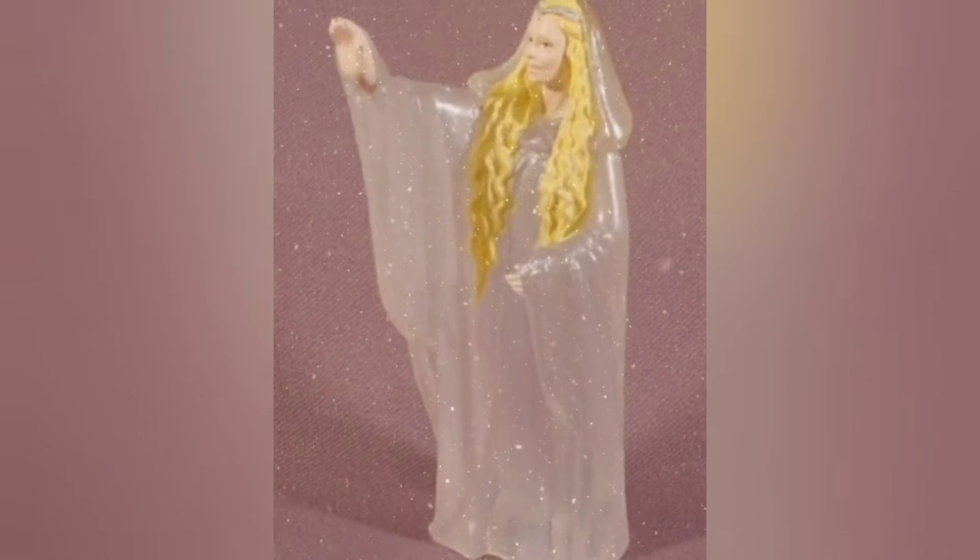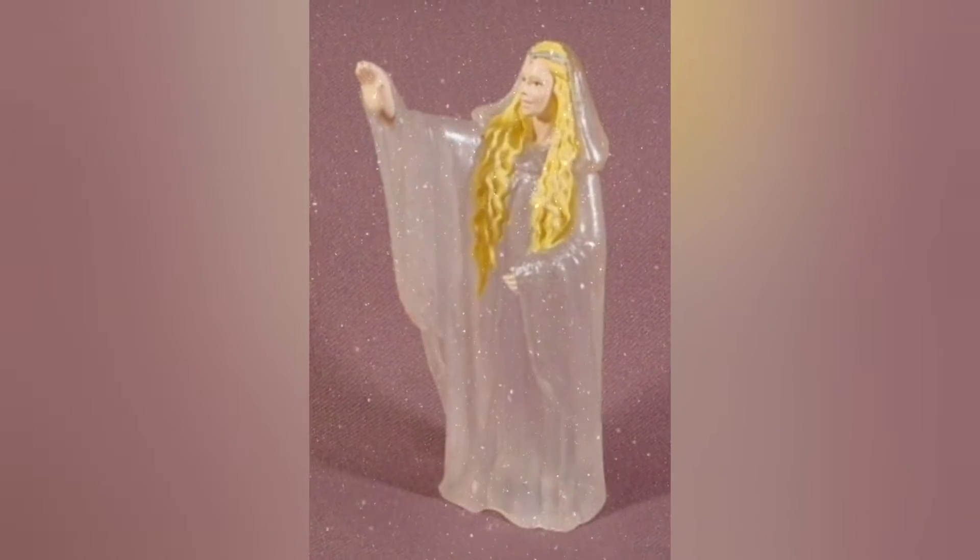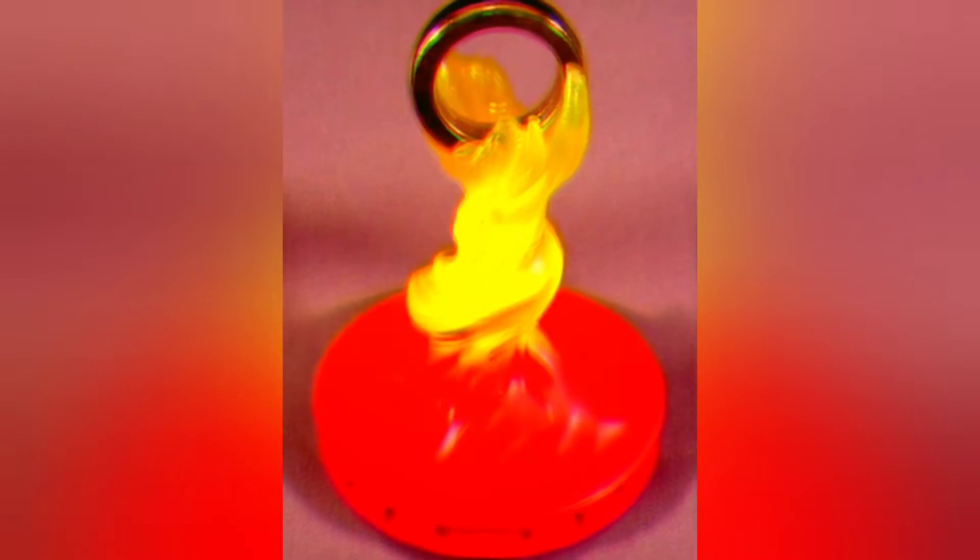My personal favorite has got to be this transparent looking Galadriel. Look, they even gave out the Master Ring. That's totally a safe thing to give kids.